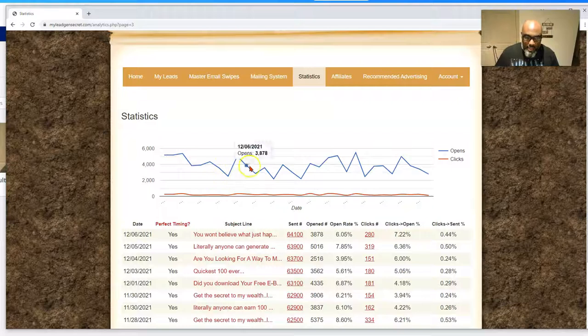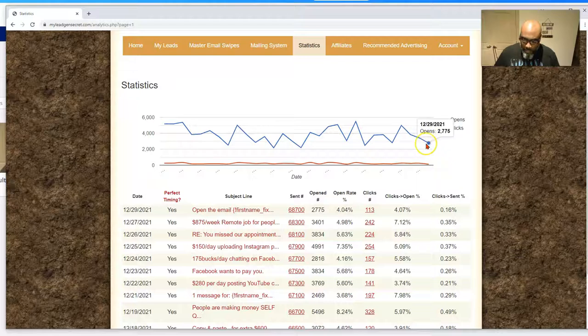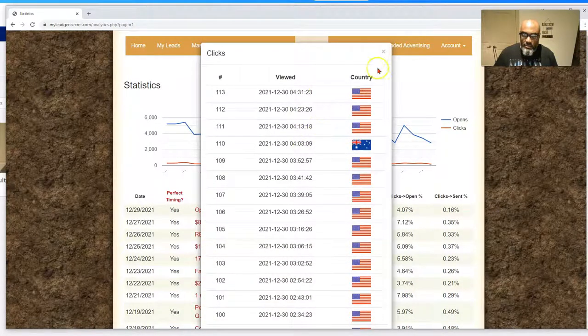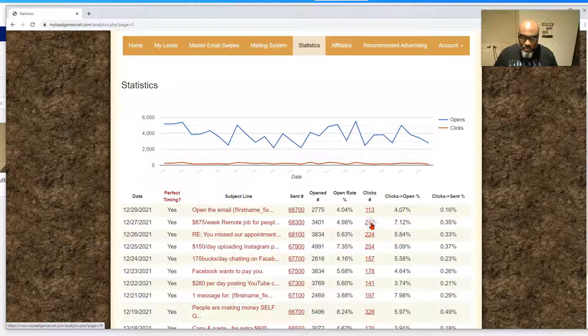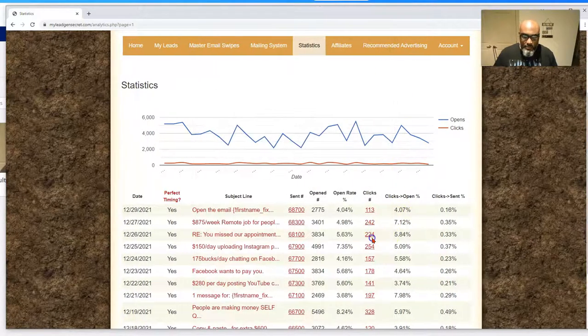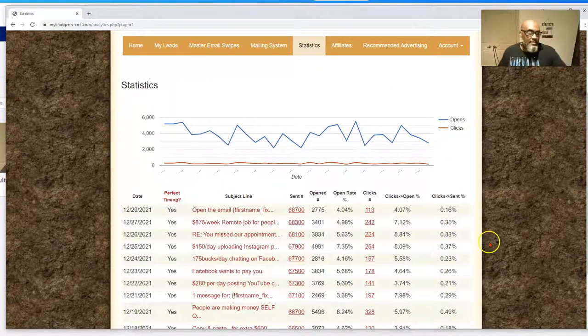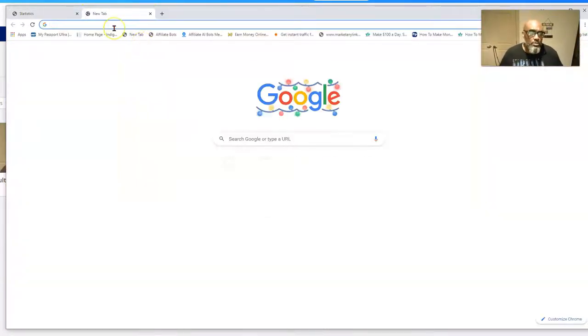Let's go back to yesterday's numbers. We're down here — 68,700 leads, opens, open rate, click rate. It's still being clicked on as of the 30th, today's the 29th. The email from the 27th is still being clicked on today. The one from the 26th is still being clicked on today. As long as you're emailing daily you're still going to be getting clicks from old emails.